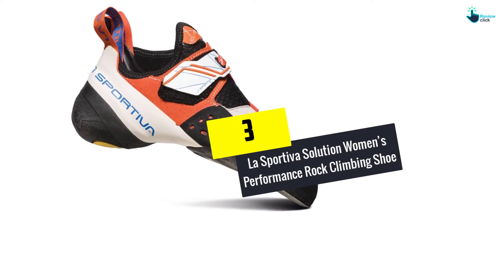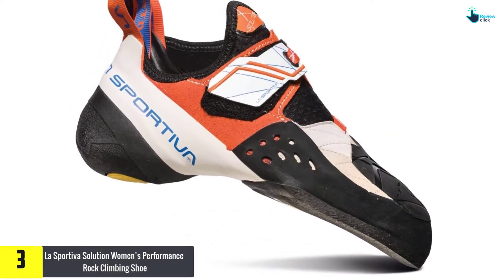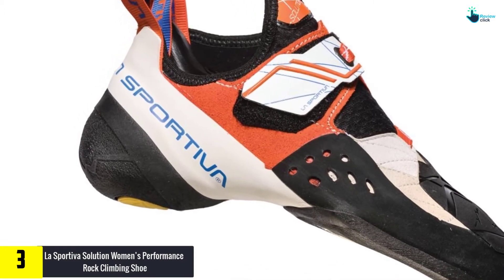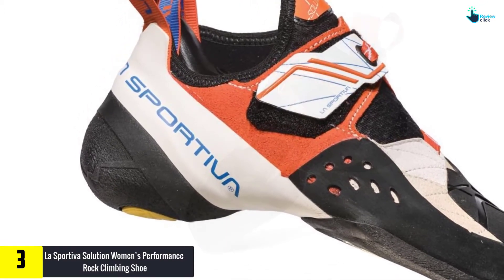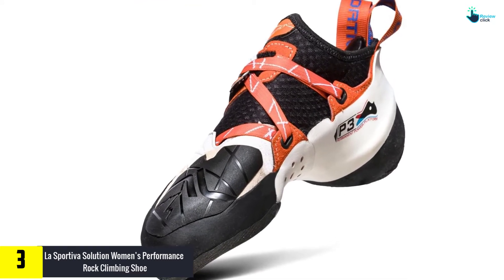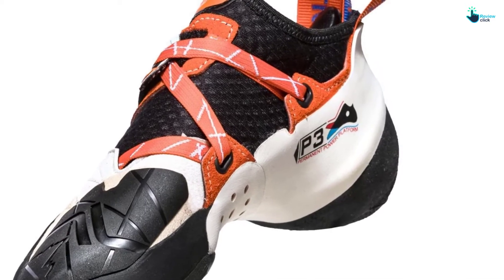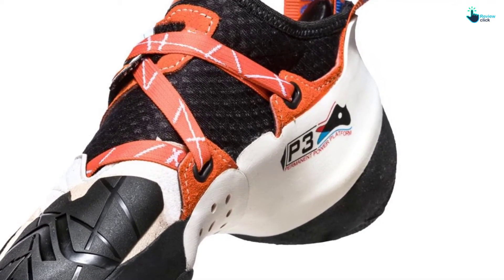At number 3, we have the La Sportiva Solution Women's Performance Rock Climbing Shoe. This shoe is a great performance shoe for a woman who likes powerful and steep climbing. The pair is vividly downturned but it remains extremely comfortable. The La Sportiva also has incredible sensitivity at the toe, which permits it to shine even on vertical terrains.